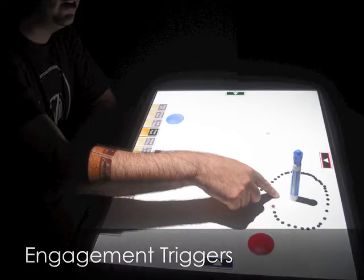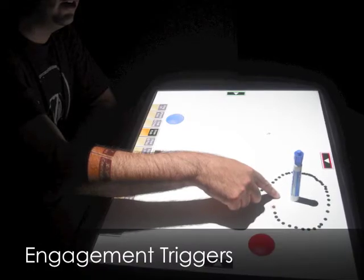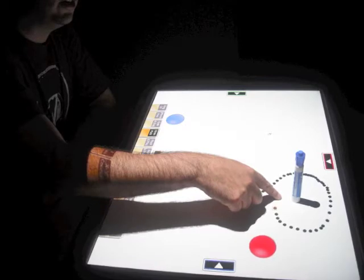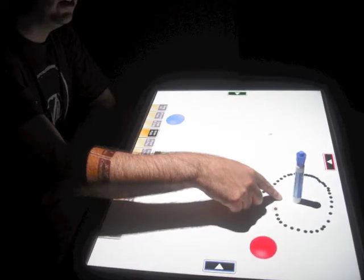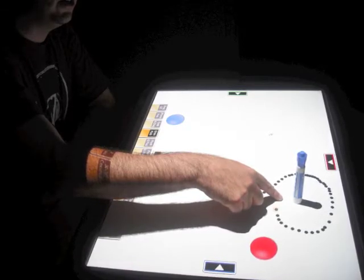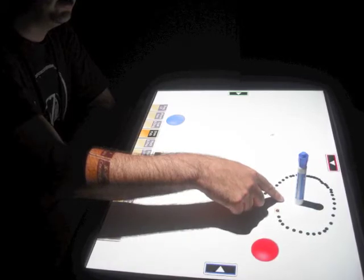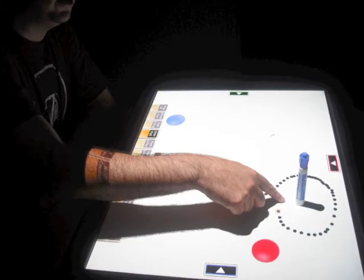We have also seen several engagement triggers when using the various gestures. These include the discovery of unintended or novel uses of a gesture, prompting to try new gestures by more experienced users, and the idea generation that takes place when mapping a new interaction with familiar or anticipated interactions.